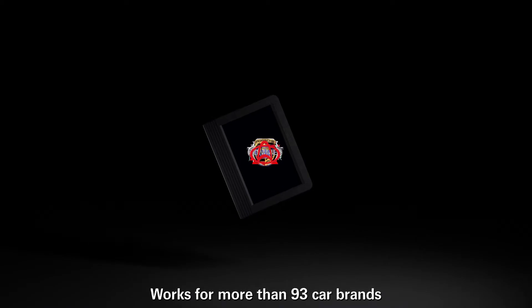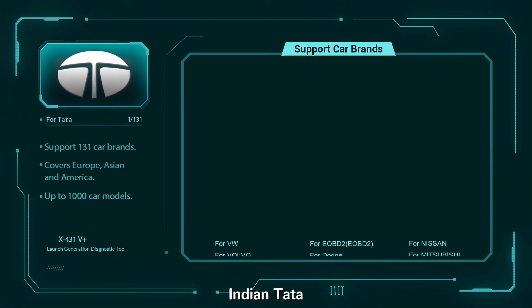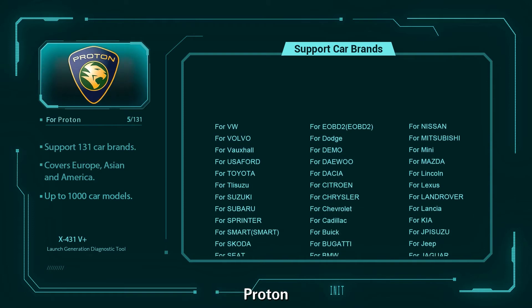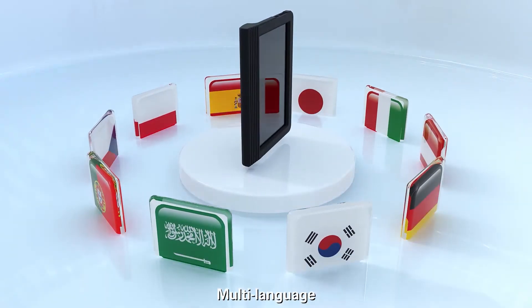Works for more than 93 car brands, up to 1,000 models. Supports special regional cars like Indian Tata, Maruti, Mahindra, Malaysia Coral Duo, Croton, Eco, and Sepac, etc. Note the language support.